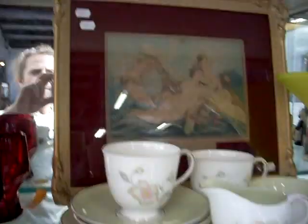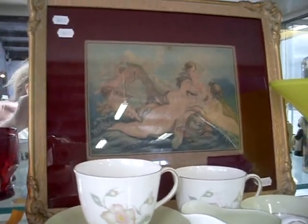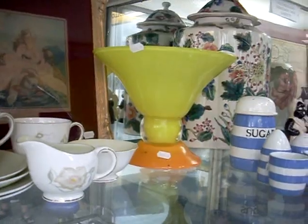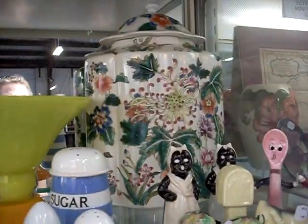Susie Cooper. Lovely old engraving as well — the Birth of Venus, I think it's 19th century. Miles Johnson art glass vase. More TG Green.